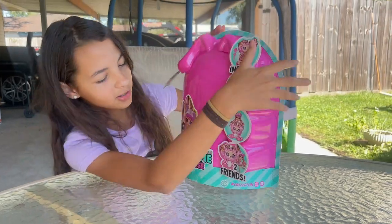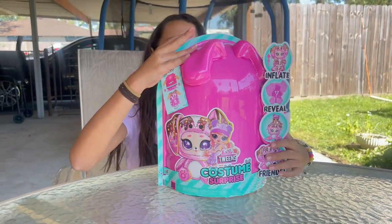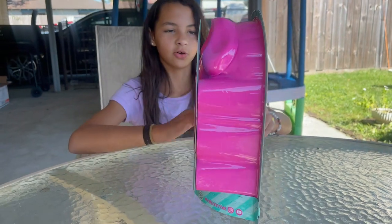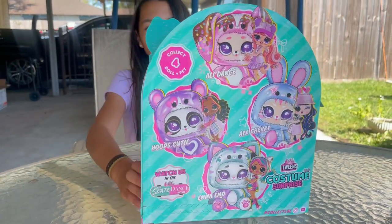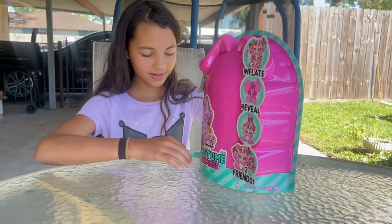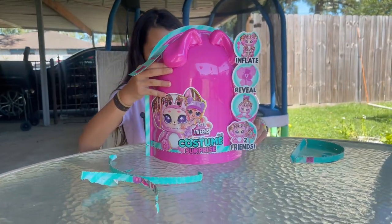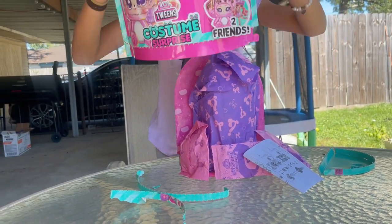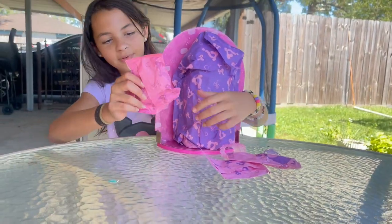Right here is all the instructions, and on the back these are all the characters. We have to peel this off at the bottom. Whoa, it's all the mini presents.